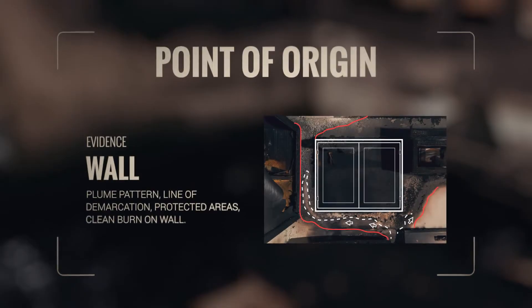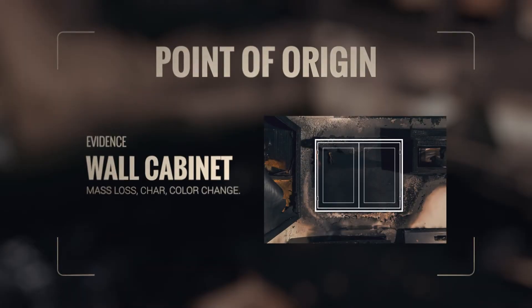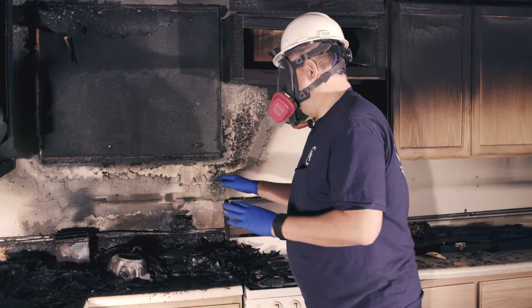On the wall, we can see a plume pattern and a line of demarcation. This shows that the fire burned directly below the cabinet and flowed around both sides. It appears as though the wall cabinet collapsed from the fire below, allowing it to be consumed as fuel.